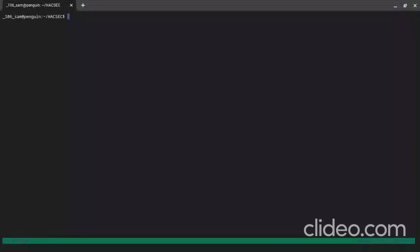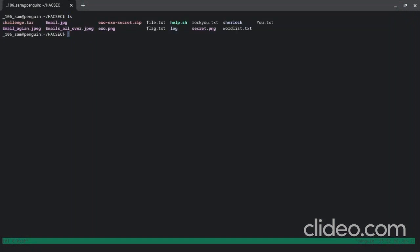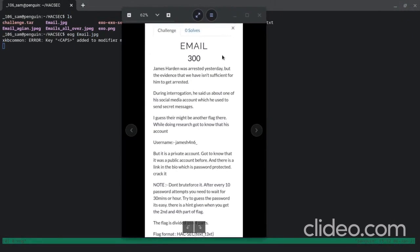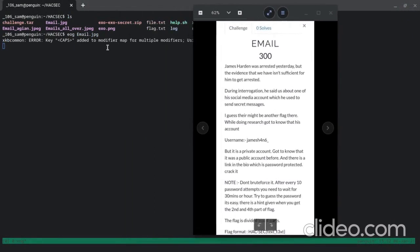Today we are going to do a write-up on a Hack Security CTF challenge — a forensics challenge which was created by me. I would like to thank Hack Security for giving me an opportunity to be a CTF creator for them. The challenge name we are going to cover today is 'Email'.